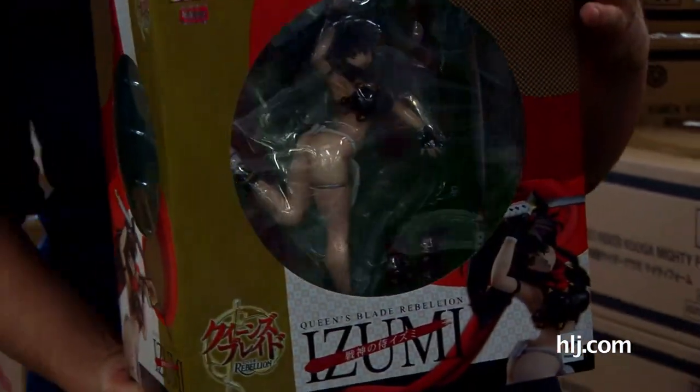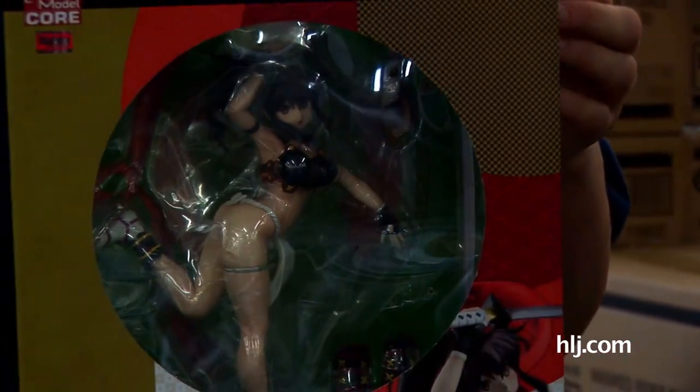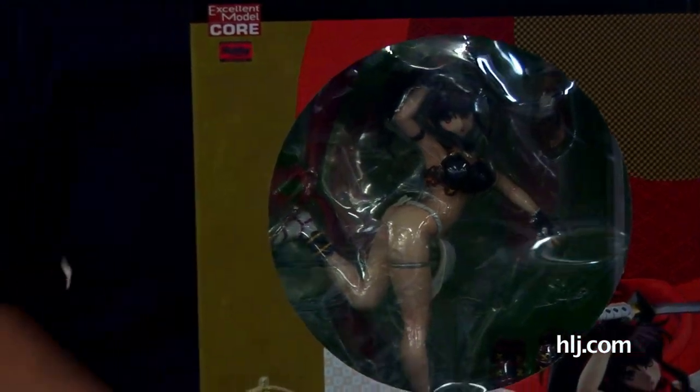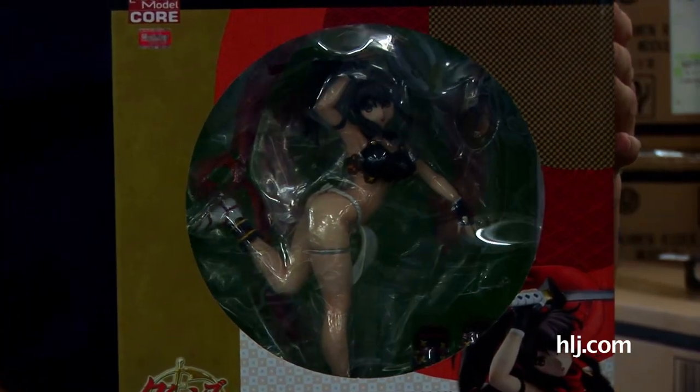What would you call that — is that a fundoshi she's wearing? I think so, yes. It kind of reminds you, with festival season going on here in the heat of summer in Japan, of oji-sans wearing fundoshi and nothing behind. It's one way to stay cool in the summer. Absolutely.